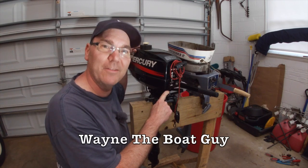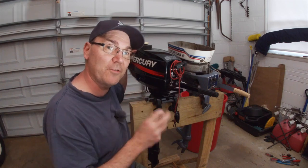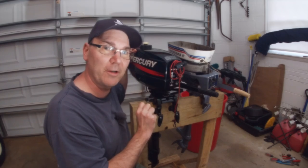Hi, I'm Wayne the Boat Guy. In this video, we're going to talk all about two-stroke outboard boat engines so that you can understand what that means and what the pros and cons are of a two-stroke boat engine.